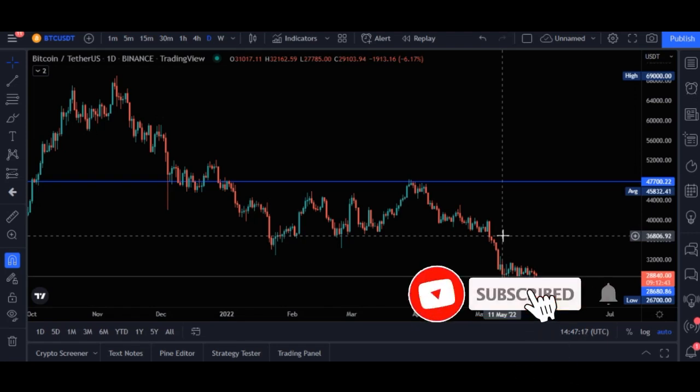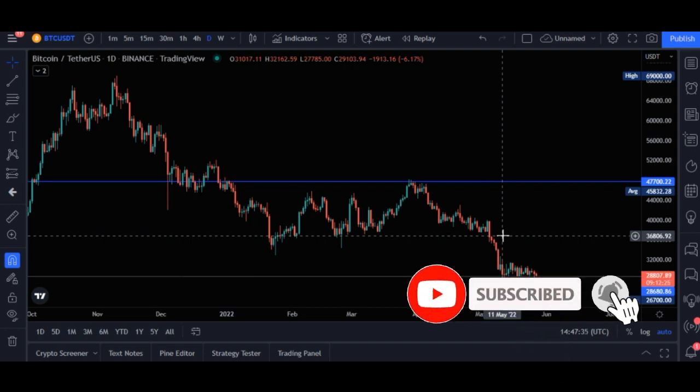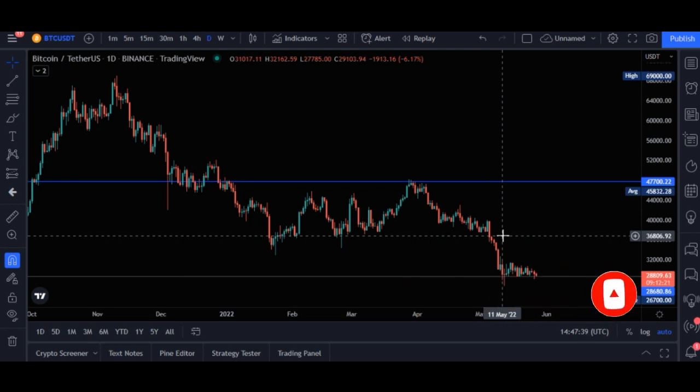Hello everyone and welcome to this video. It's Lenat here from detaillener.com and in today's video tutorial I'm going to walk you step by step on how to discover new tokens in the market that can give you 10x, 20x, or even up to 1000x return on investment. This is all based on how early you actually discover some of these projects.